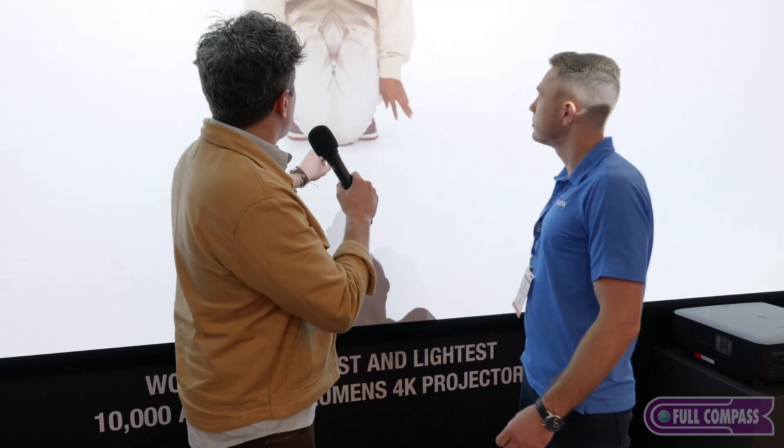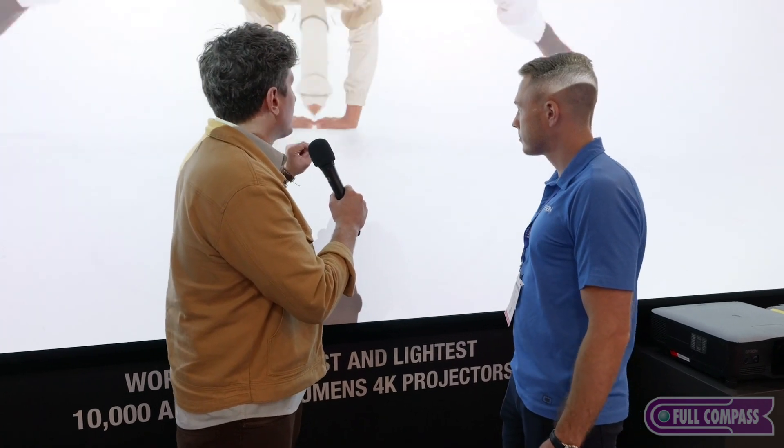And you can get completely immersed in the technology. I was going to comment on how clear it is up close — like it's amazing, coming from a projector, it's amazing.